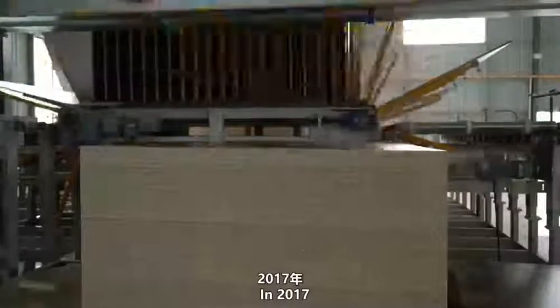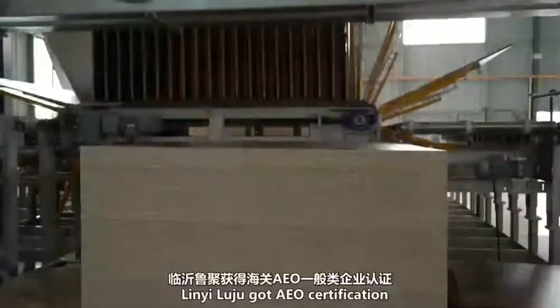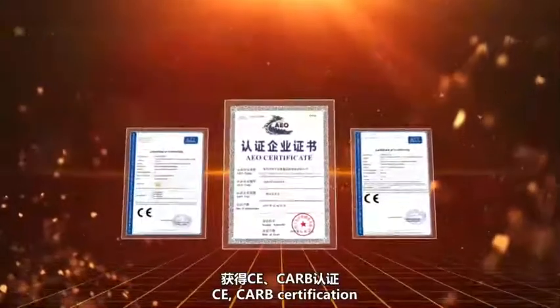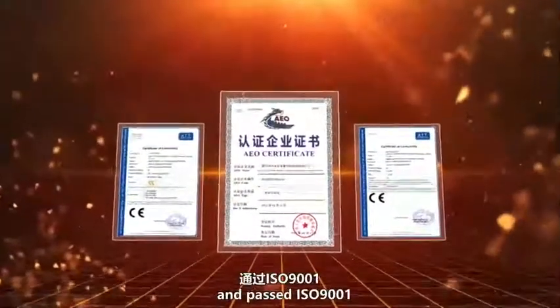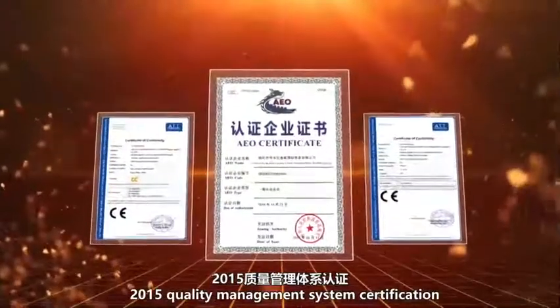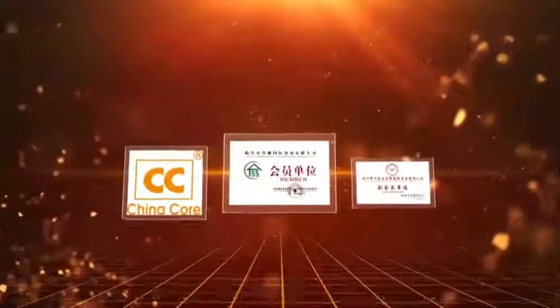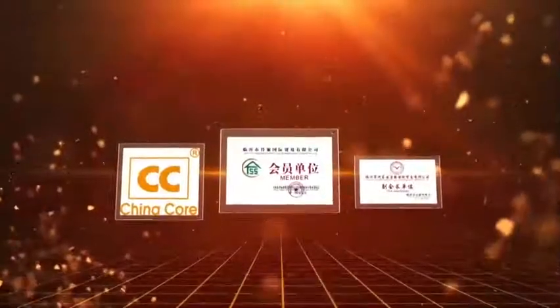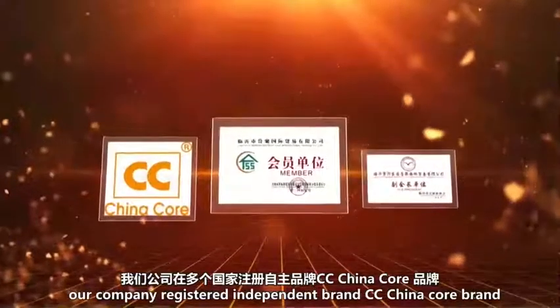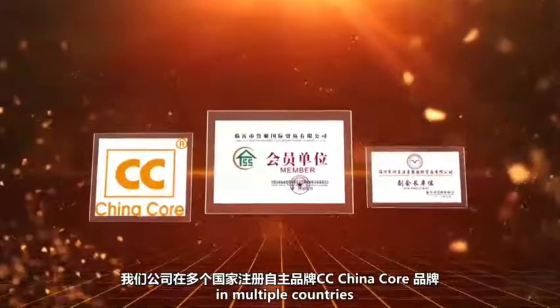In 2017, Lingyi Lujun obtained EO Certification, CE CARB Certification, and passed the ISO 9001:2015 Quality Management System Certification, with independent intellectual property rights and five product patents. Our company registered the independent brand CC China Core Brand in multiple countries.